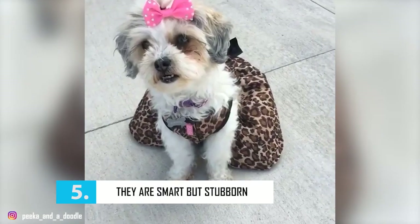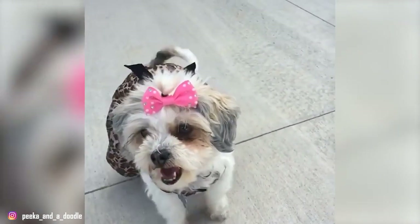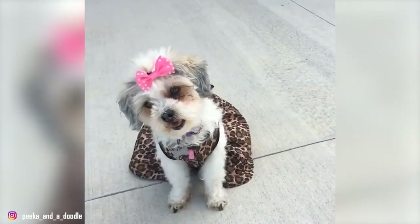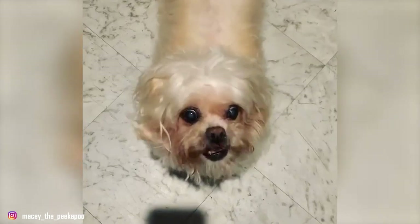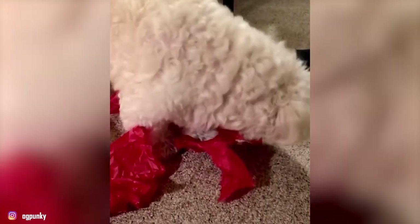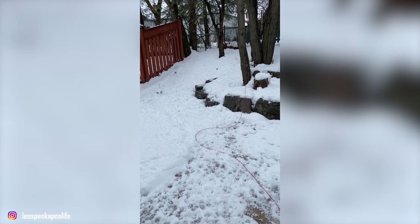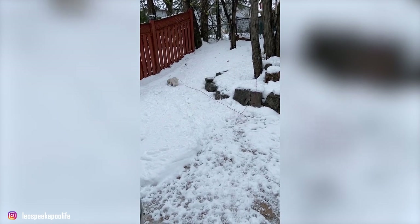Number 5 – They Are Smart But Stubborn. The Peek-a-Poo is the perfect mix of a smart and a stubborn dog — some might even say they're too smart for their own good. These dogs get their intelligence from their poodle parent and their attitude from the Pekingese, making for one interesting pup. Theoretically, training a Peek-a-Poo would be easy because of their poodle intelligence, but that's where the attitude comes into play. Completing even basic training is going to require patience and a lot of high-value treats.